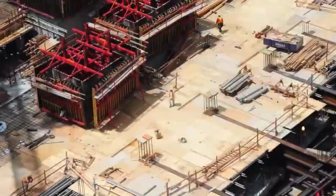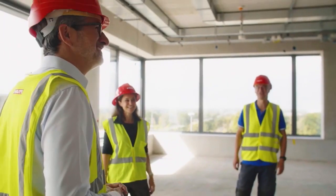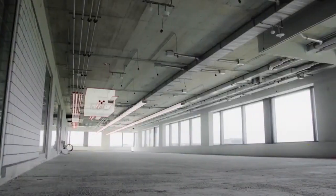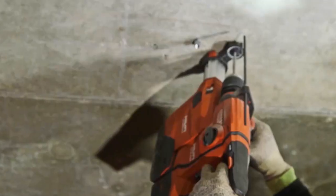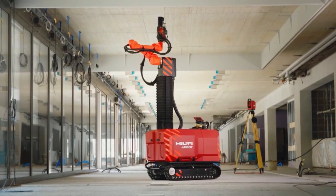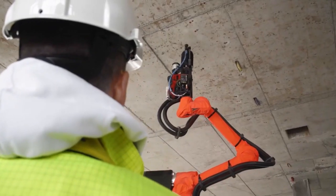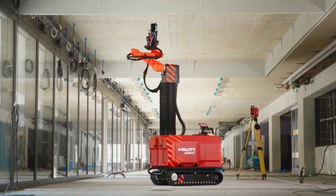The Jibot is a semi-automated construction robot designed by Hilti for mechanical, electrical, plumbing, and interior finishing installation work. Using digital plans, the Jibot marks and drills holes, relieving construction workers from the strenuous task of overhead drilling. It has a completely cordless system that can work for up to 8 hours between charges and features a built-in dust removal system. The Jibot does not require expert skills — the location, hole depth, and diameter are defined by the drilling plan, resulting in fewer errors, greater accuracy, and cleaner holes. This robot takes over installation execution while allowing workers to track project progress and status through data.